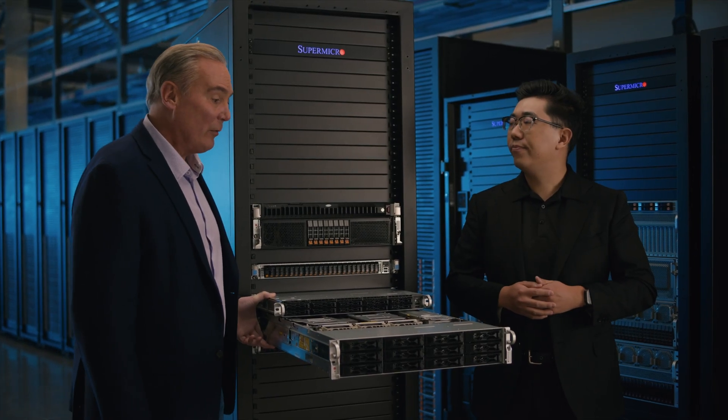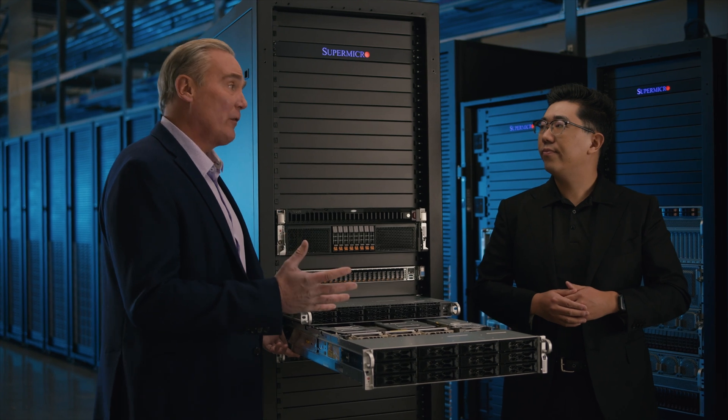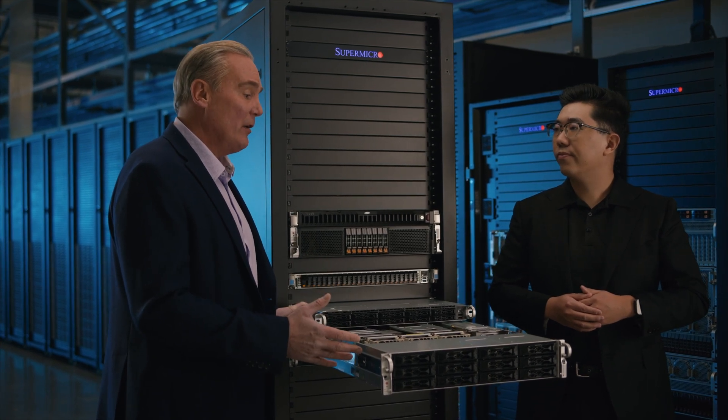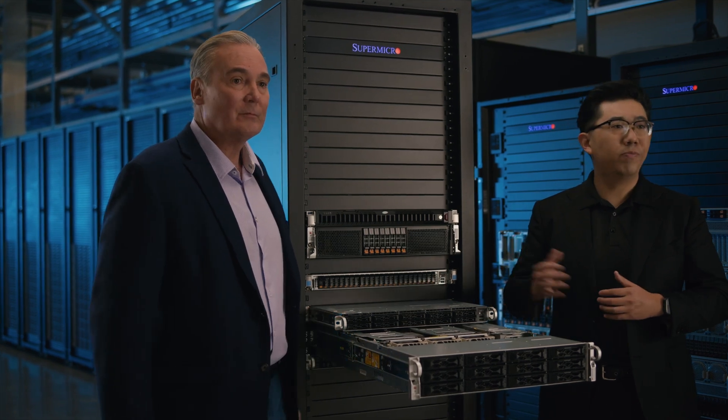Our 1U Cloud DC servers offer 10 2.5-inch SAS or SATA drive bays with all hybrid NVMe. Our 2U Cloud DC servers host 12 3.5-inch SAS or SATA drives with two of them being NVMe hybrid. That's a really great rundown, and good to hear about the air cooling — not all of our customers have the infrastructure for liquid cooling, so it's great to be energy efficient with an air-cooled system. That's our goal.